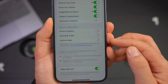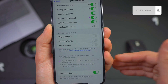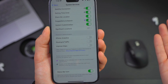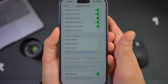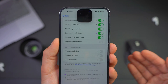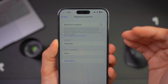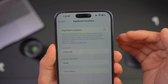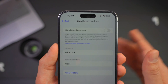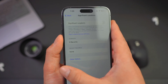Within System Services, the worst offenders are under Product Improvement. Make sure you turn off these three: iPhone Analytics, Routing and Traffic, and Improve Maps. These are unnecessary things running in the background to help Apple improve their products, but doing you no benefit while draining your battery. Another big one is Significant Locations — make sure you turn this off. It keeps a log of every single location you've been to, which is concerning, and it drains your battery in the background with no real benefit to you.